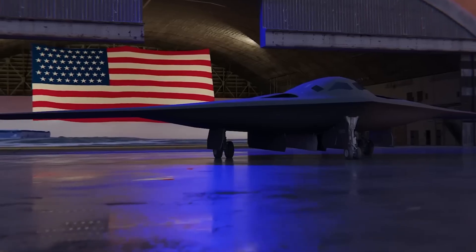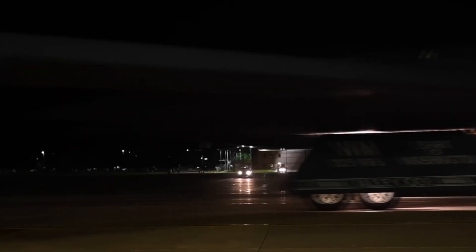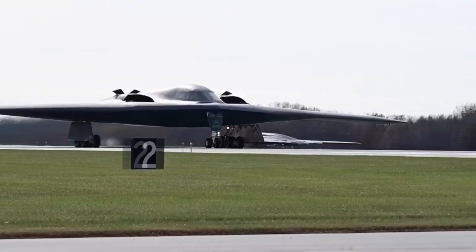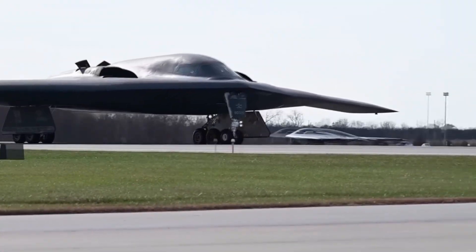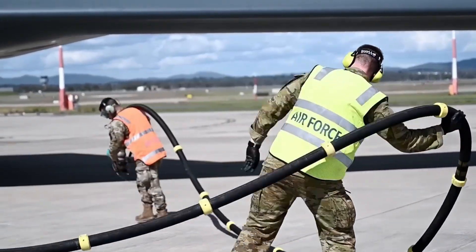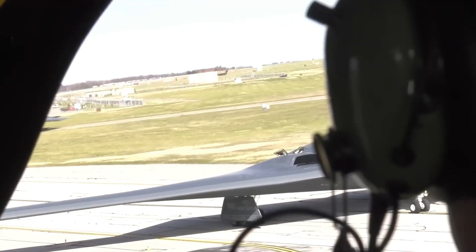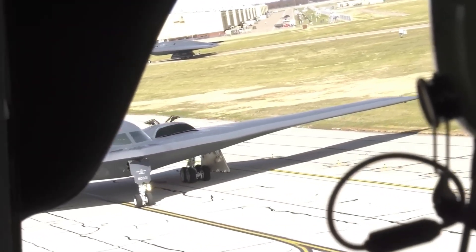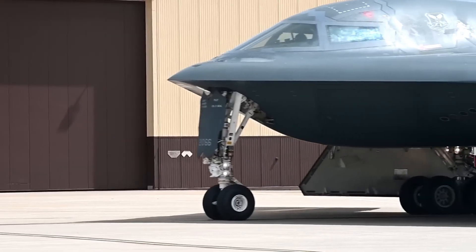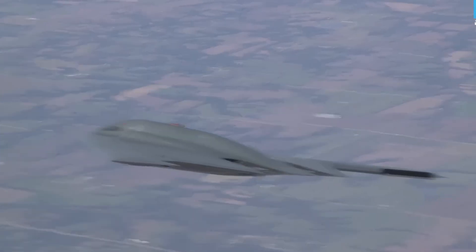Alongside flight trials, structural and fatigue testing are underway to ensure the Raider can serve deep into the 2050s and beyond. The program moved into low-rate initial production in 2024, with infrastructure already being set up — from training simulators to deployable hangars. The first operational squadron and training unit will be based at Ellsworth Air Force Base in South Dakota, followed by Whiteman and Dyess. If all stays on track, the B-21 will reach initial operational capability between 2026 and 2027.